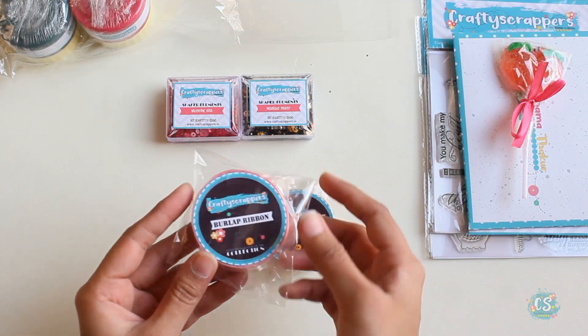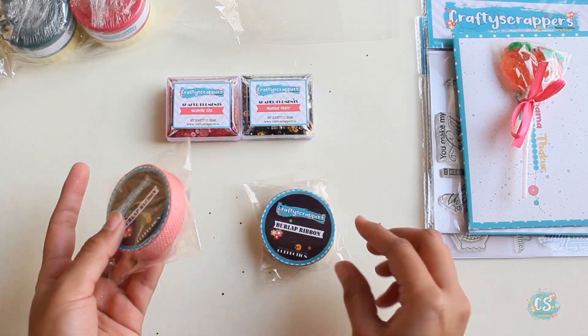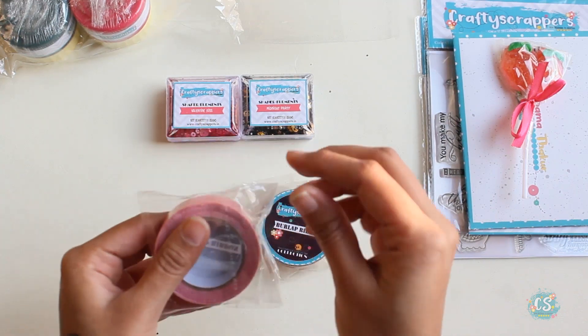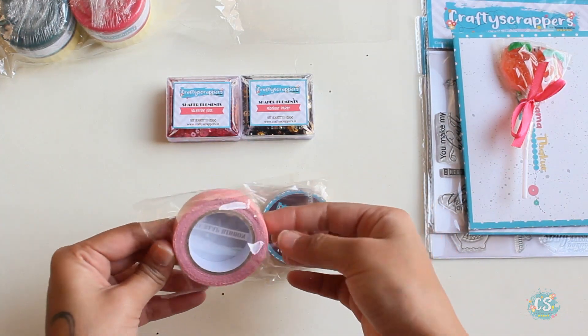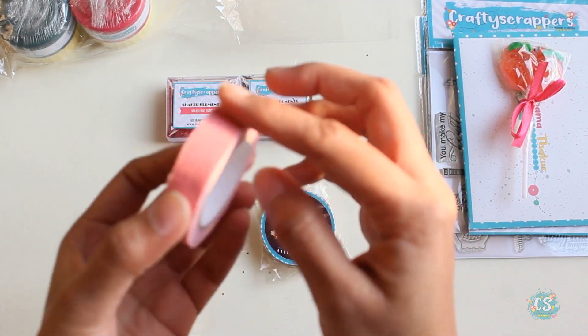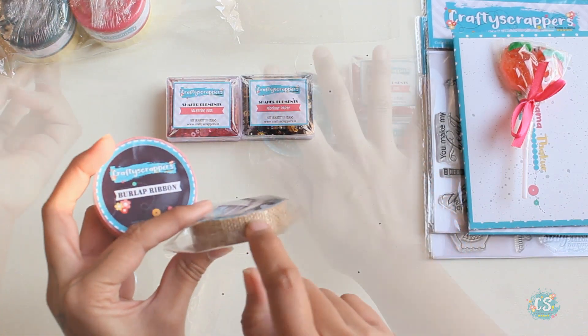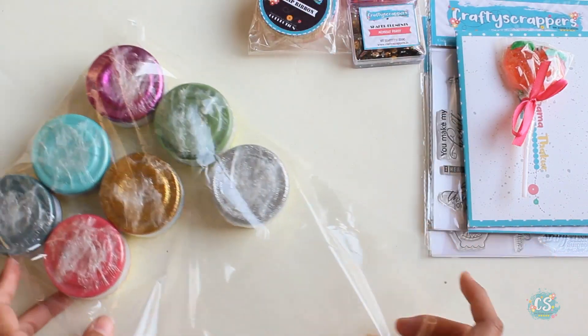These are more of a tape — burlap tape, actually. It has a lovely burlap texture and we have these in a light pink and a brown shade. Now let's begin with the jars.